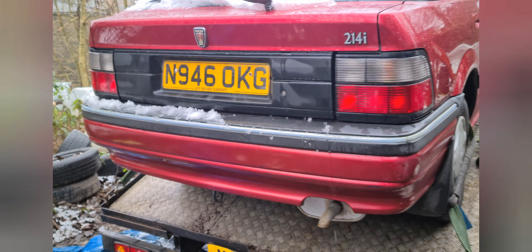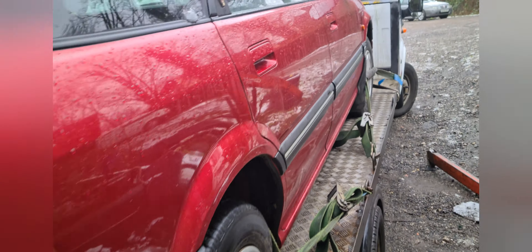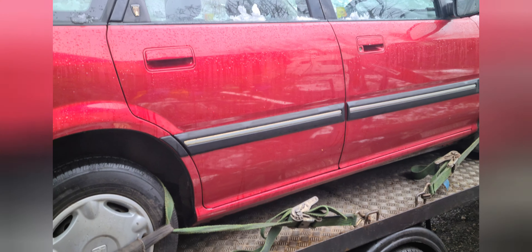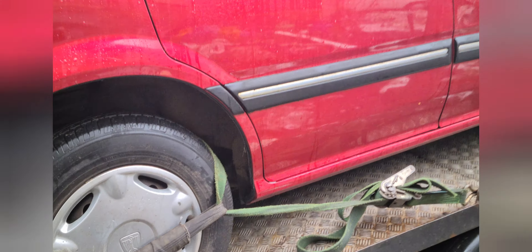We can certainly see that this is a very nice example of a 214. I believe it's been garaged nearly all of its life, and because of that we don't see any rot there, or any rot there.